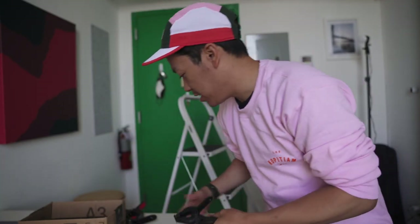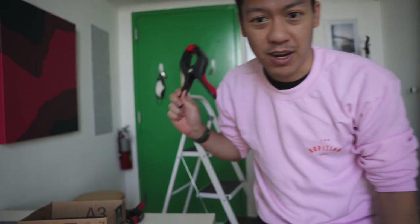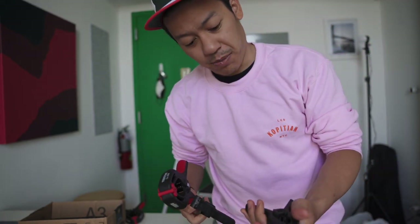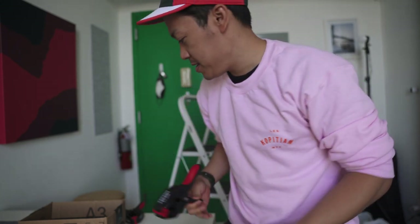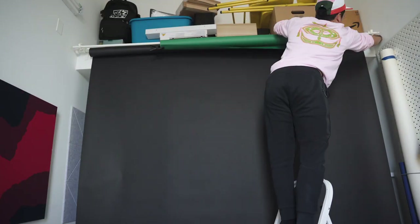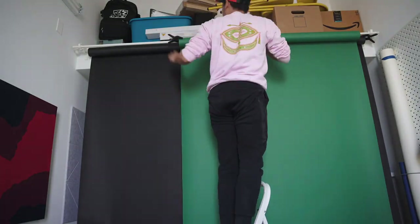So I got a bunch of these because I only had two of them to hold the seamless up there — basically to hold it down and prevent it from rolling all over the place when I pull it down. I just finished testing that out and it all looks good.